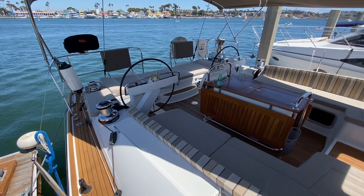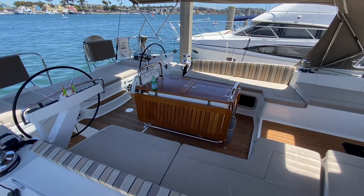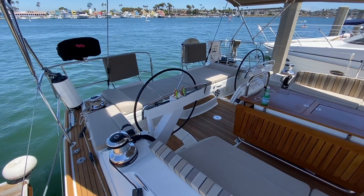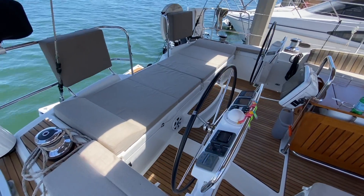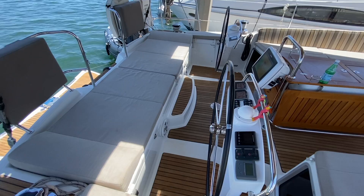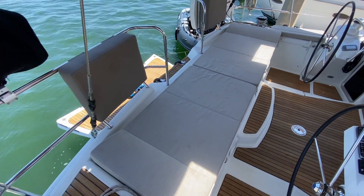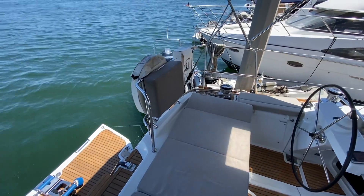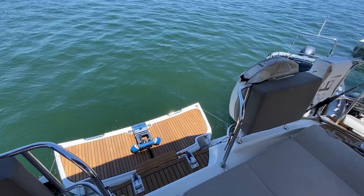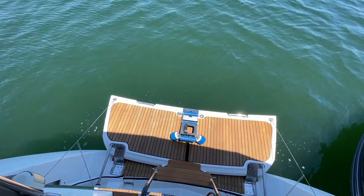One thing this boat possesses is a massive cockpit — it is truly untouchable on vessels 60 feet and above; it is really impressive. The transom has been dropped down so you can see we have access to the dinghy garage here.